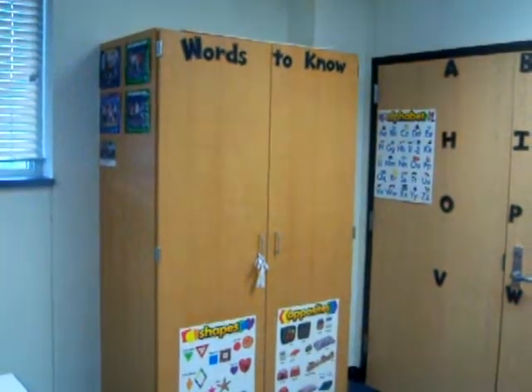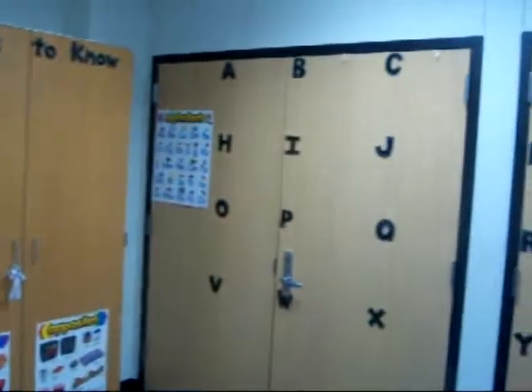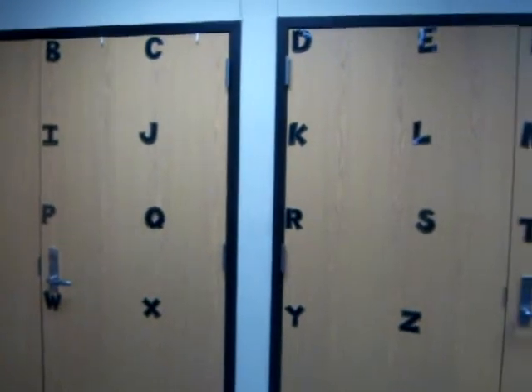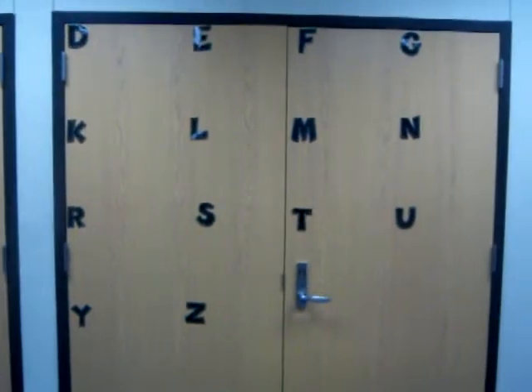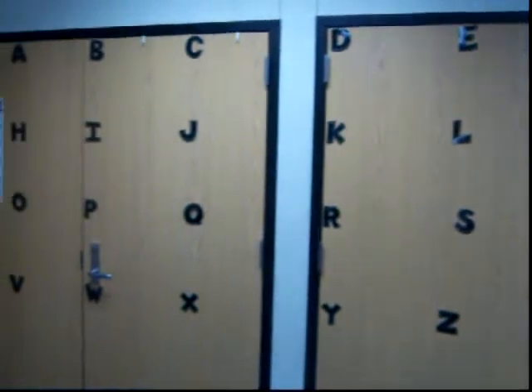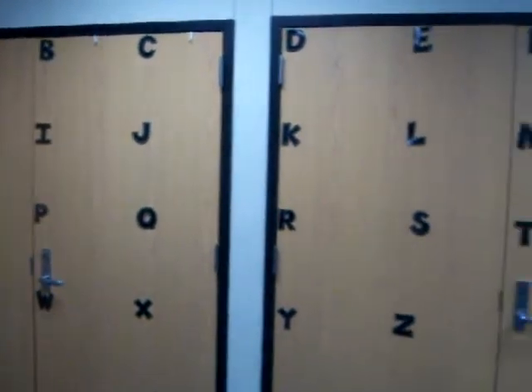This next year is going to be our words to know, which will be our sight words. And then this is our word wall. Each week we pick about five or six words, and on Friday we add pictures to them to represent the word, and we put it on our word wall. It's great for alphabetizing and recognizing what letter comes first.